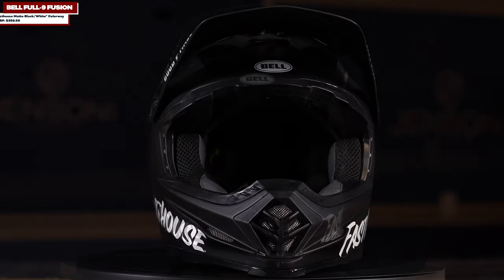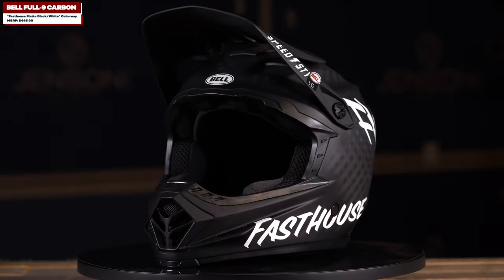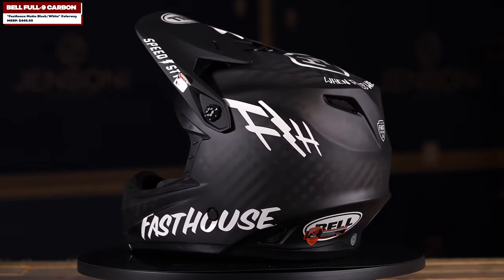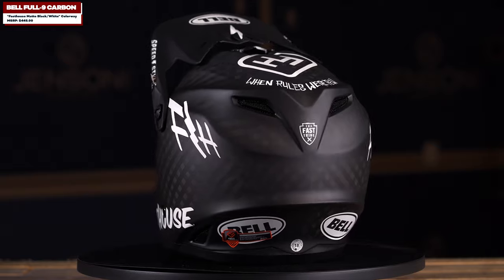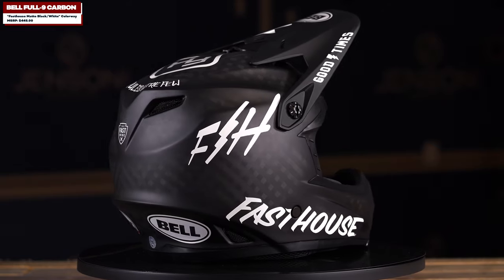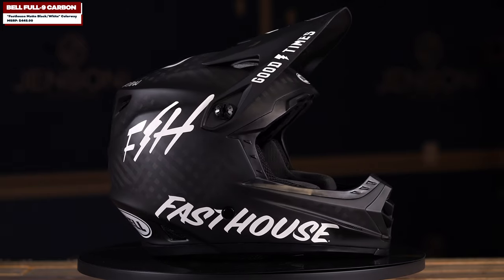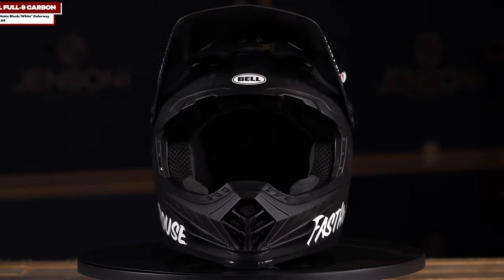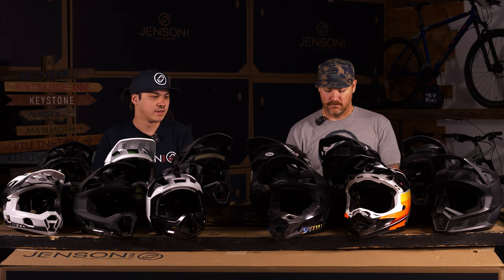What do you like about it, what do you dislike, and what are some of the upgrades on the Full Ten? I really liked the Full Nine — it's been around for quite a while and it's a proven helmet. Bell originally based this helmet off of their moto helmet, so it's a really protective design. That's one of the reasons I chose it: it has a lot of coverage, it feels sturdy, and I feel safe wearing it.